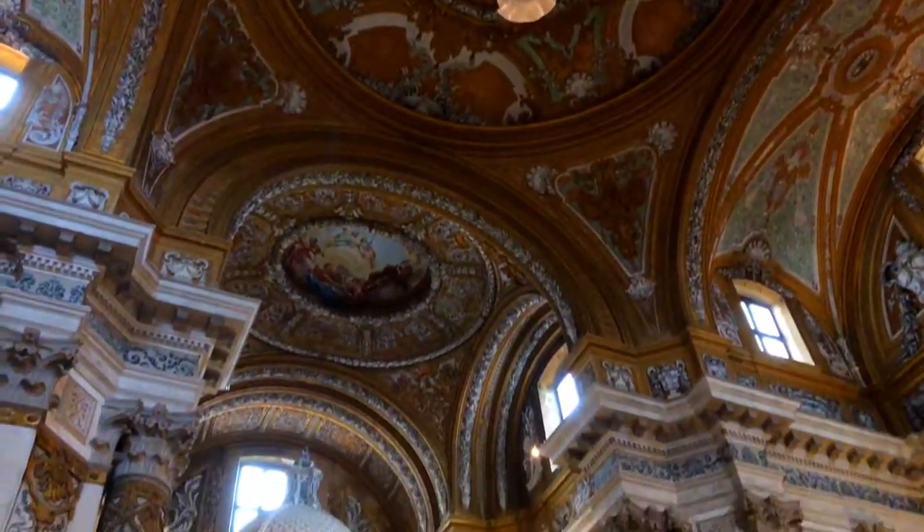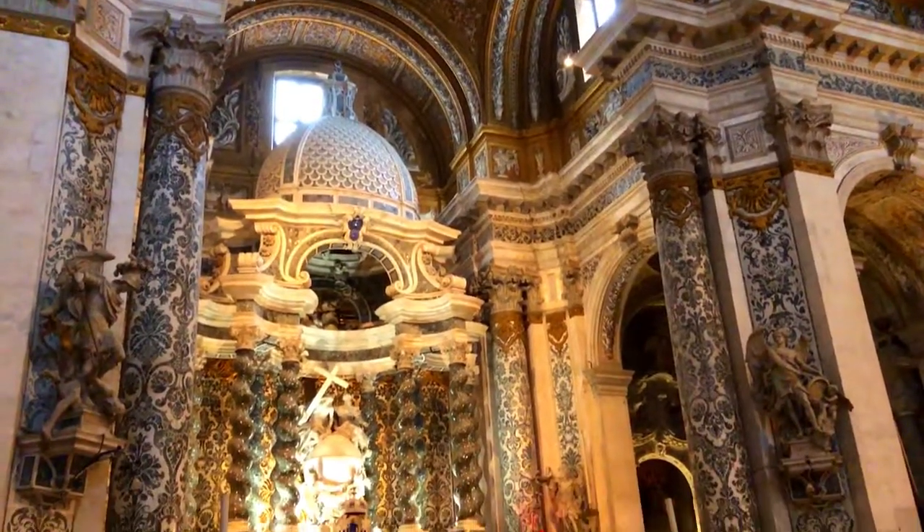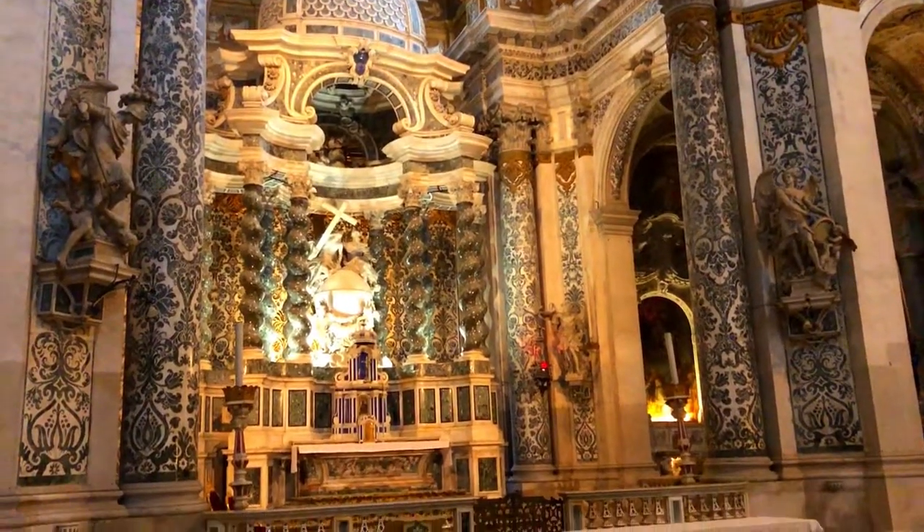Altogether, it's one of the most richly decorated and visually stunning churches in the world, and it's definitely worth going off the beaten path to find.